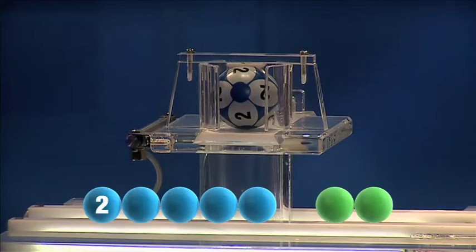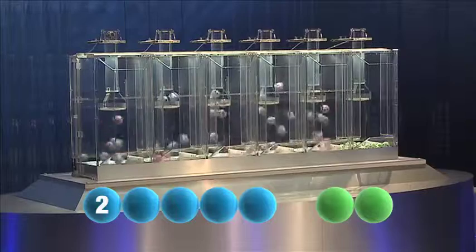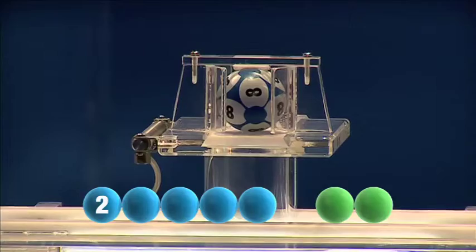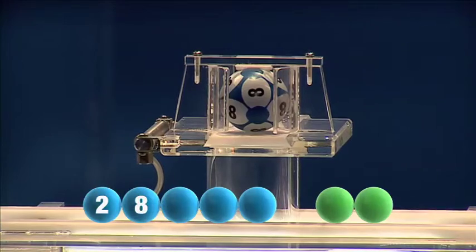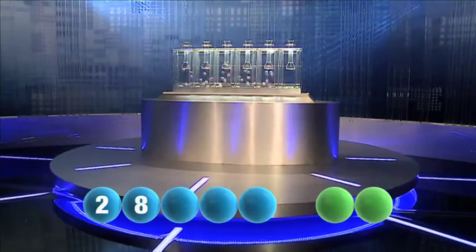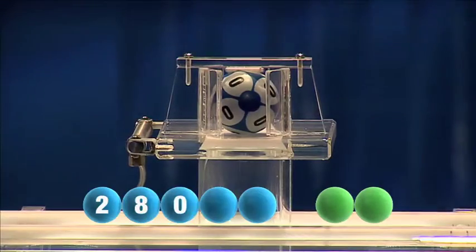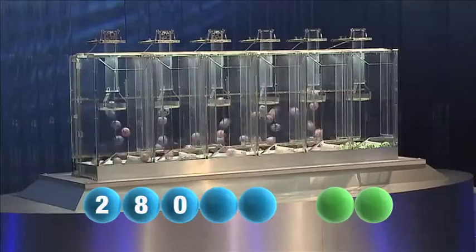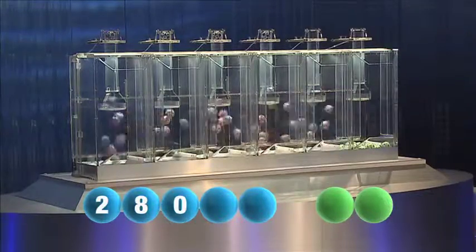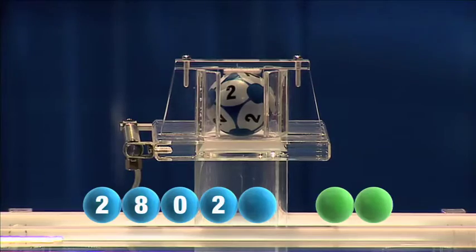First number tonight is the number two. Here comes the second one — that is the number eight. And the third out tonight is zero. And the fourth in the sequence is the number two.